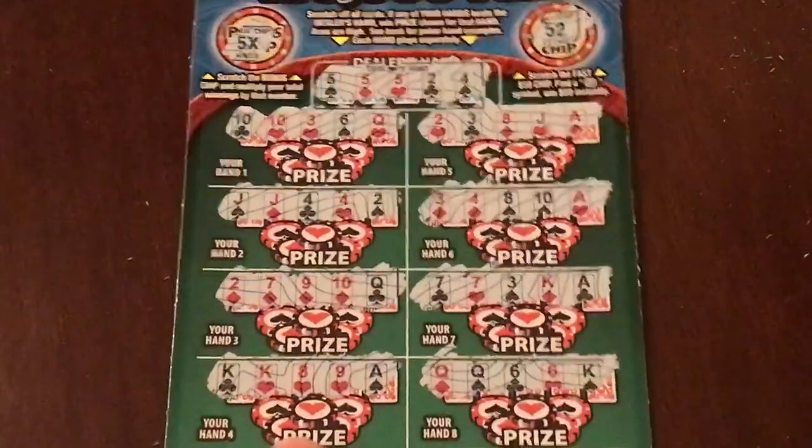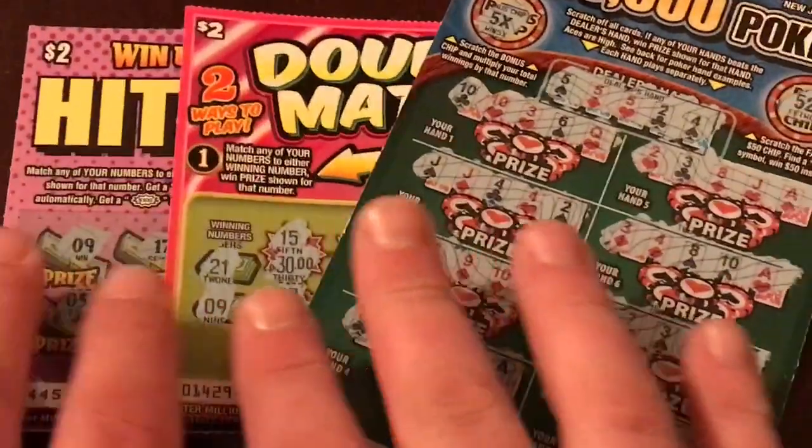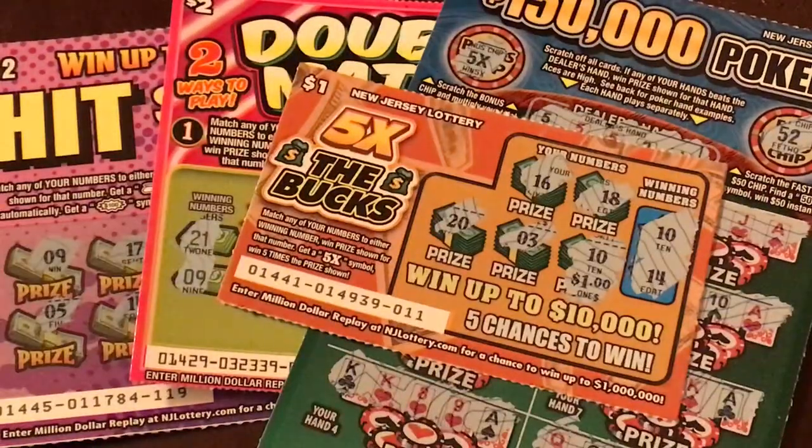The bonus chip — ooh, five times! But this one was a loser as well. So here are all of the New Jersey tickets: our lucky Five Times the Bucks got a one dollar win. It was a $10 session with $1 back. That's all I have for the different state tickets, but hopefully more will be coming, and international ones as well — stay tuned. Don't forget to like, comment, share, and subscribe. We just hit that hundred subscriber mark — that is amazing, I didn't think I'd ever get there. Thank you all so much for watching. Have a great night!